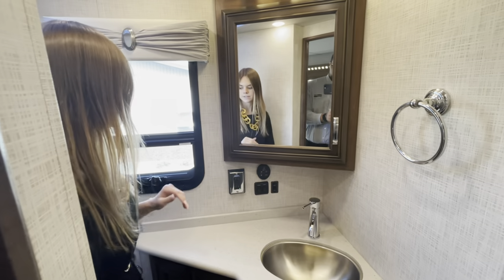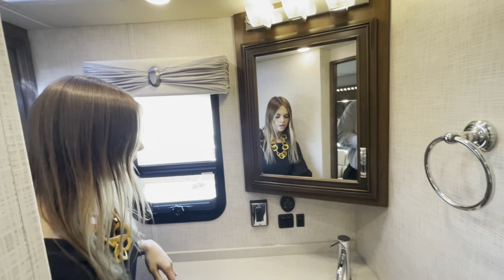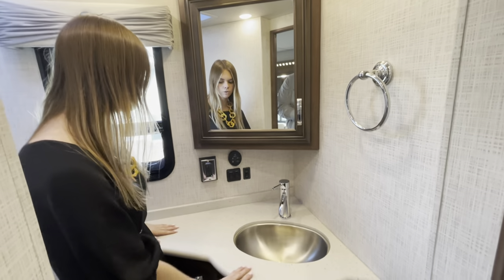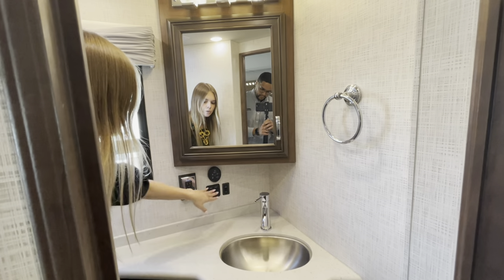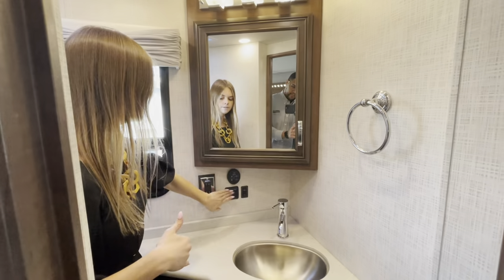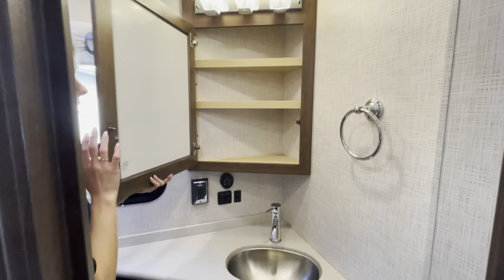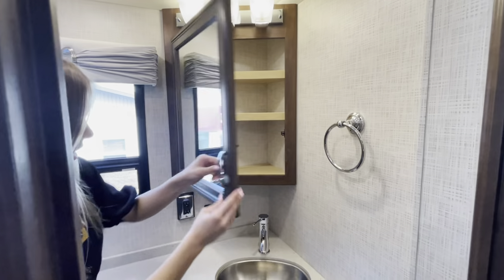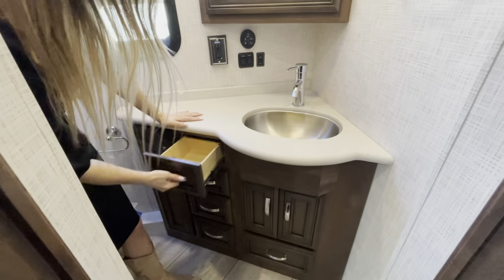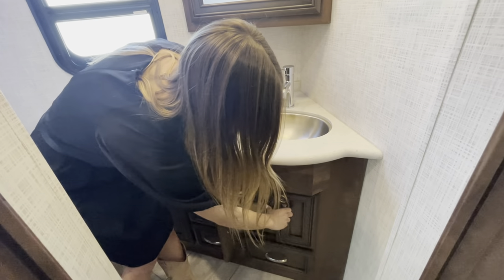Right over here you'll have another window, another Fantastic Vent, and a stainless steel undermounted sink with solid surface countertop. You're going to have ceiling and vanity lights — and you'll have your 110-volt outlets. Along with your medicine cabinet up here, and as always you're going to have ample storage and space: drawers with soft close, and cabinet space underneath. There's no lack of storage within this small mid bath.